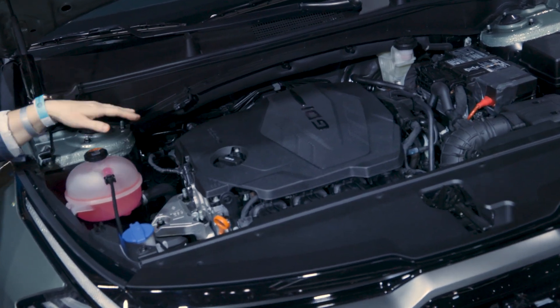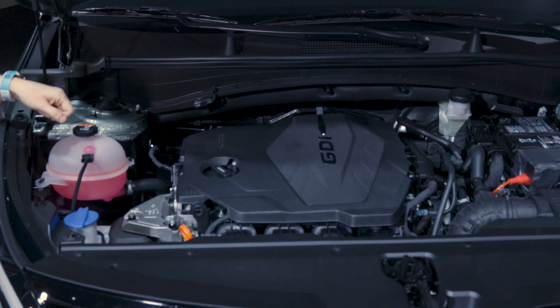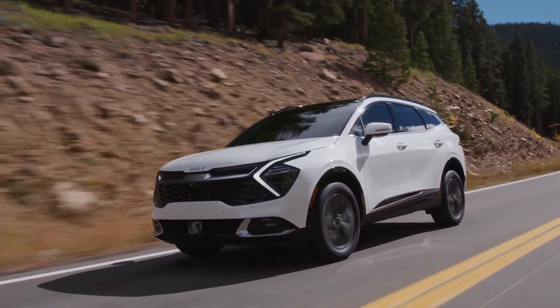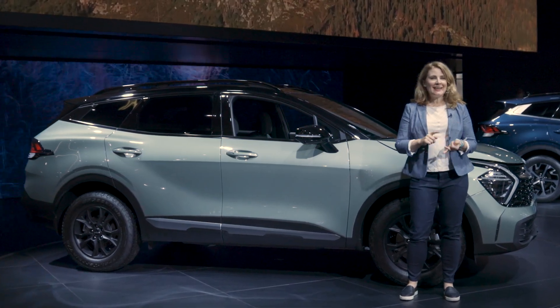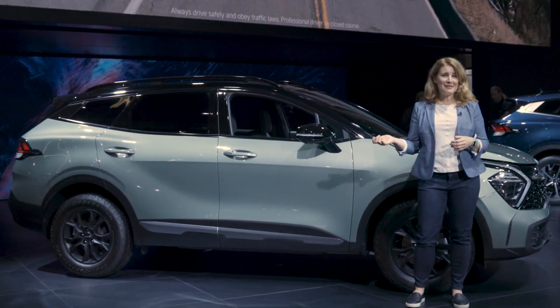New for 2023 is this engine — an estimated 187 horsepower 2.5-liter four-cylinder engine mated to an eight-speed automatic transmission. Kia says there'll be more powertrains to come, and a hybrid version was unveiled here at the LA Auto Show. In addition to the standout styling and the new powertrains, Kia went bigger literally when it comes to the exterior.